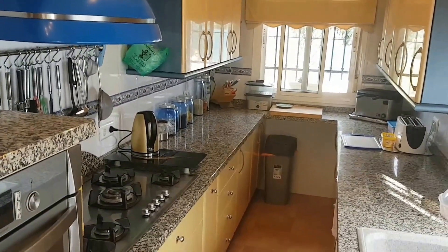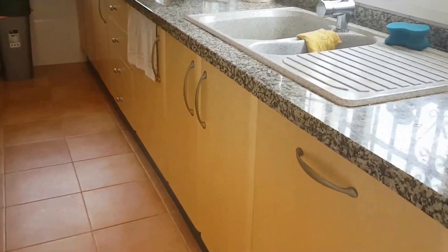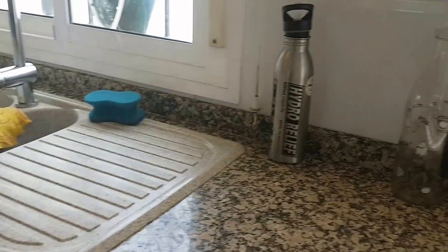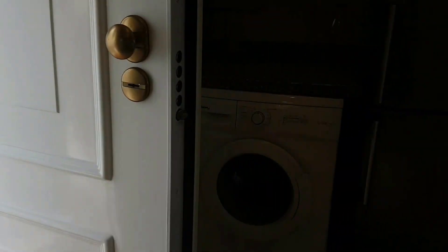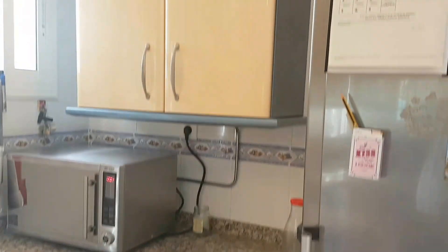In the kitchen you've got granite tops, a five-ring gas burner oven at the right level, integrated dishwasher — actually a lot of unit space. There's also a utility area at the back with the fridge, and more storage behind there as well.